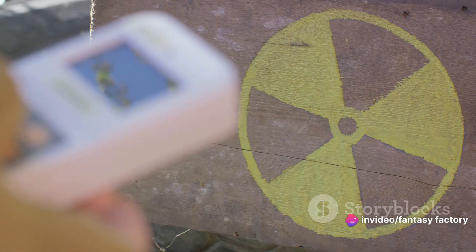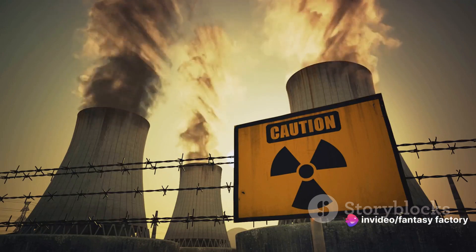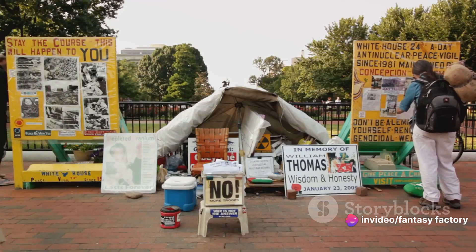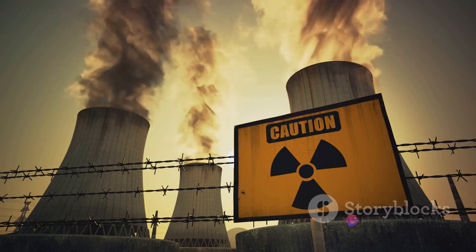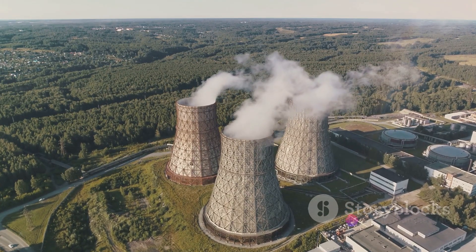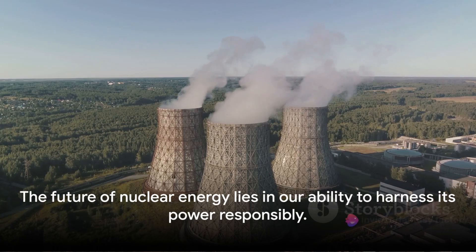Another significant challenge associated with nuclear energy is the disposal of nuclear waste. This waste remains radioactive for thousands of years, posing a threat to both human health and the environment. While strides have been made in managing this waste, the problem of long-term storage still remains. Furthermore, the risk of nuclear weapons proliferation is a significant concern — the same technology used to produce nuclear power can also be used to manufacture nuclear weapons. This dual-use nature of nuclear technology raises security concerns that must be addressed. Despite these risks, the rewards of nuclear energy cannot be understated. The question then becomes: how do we balance these risks and rewards? The answer lies in responsible and regulated use of nuclear power, bolstered by continuous advancements in safety and waste management technologies.